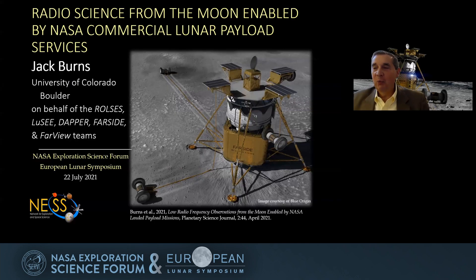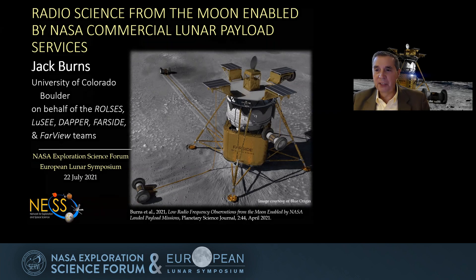What I'm going to do this morning is talk about a roadmap for doing radio science and radio astronomy from the moon enabled by NASA's CLPS missions. A lot of what I'm going to be talking about was published just recently, a couple of months ago, in a paper in the Planetary Sciences Journal, one of the AAS journals. We've talked about a number of manifested payloads as well as planned missions such as Farside, a radio array that you see a cartoon picture of on the right side.